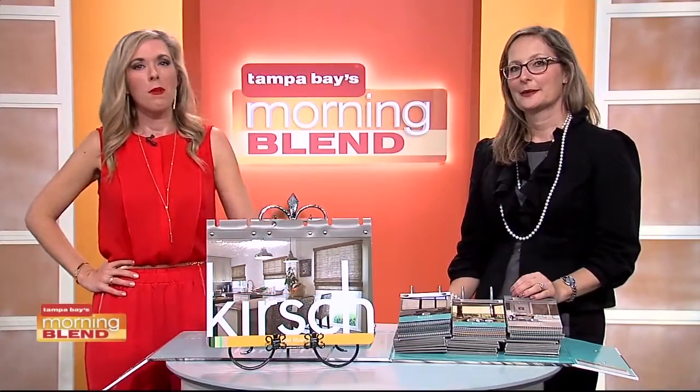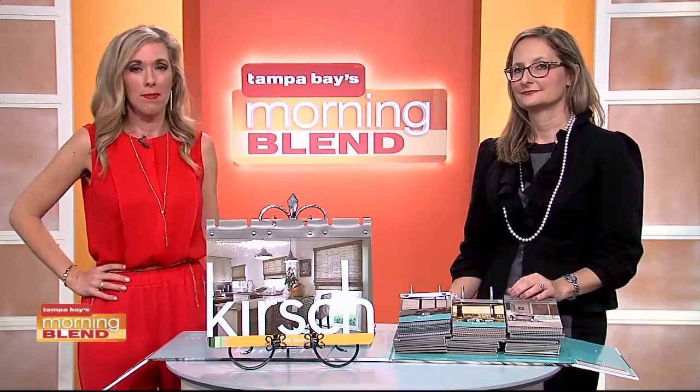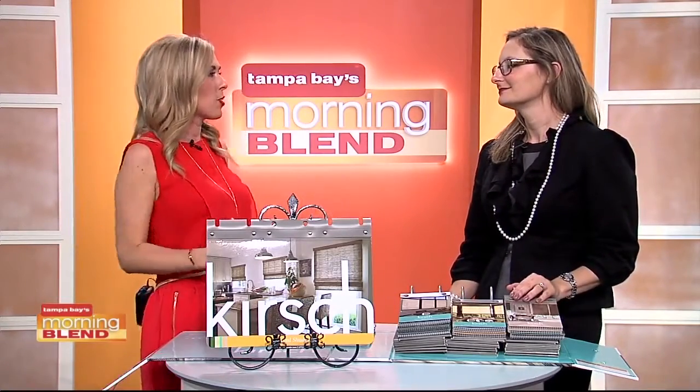Windows in your home can be used as a statement piece, and not just because they let the light in, but because of what you put on them. Sarah Torelli from Artful Conceptions is here to help us look at our windows as more than just windows. I am so glad you are back.